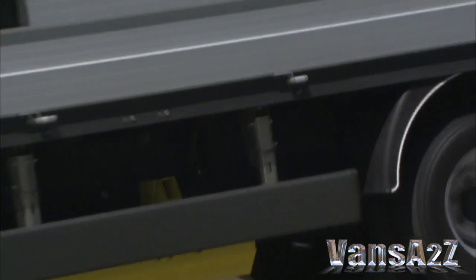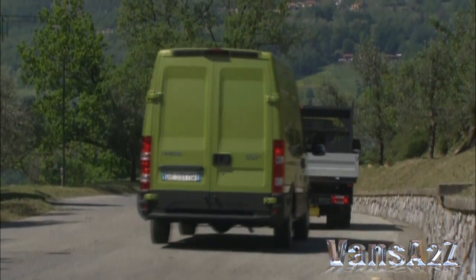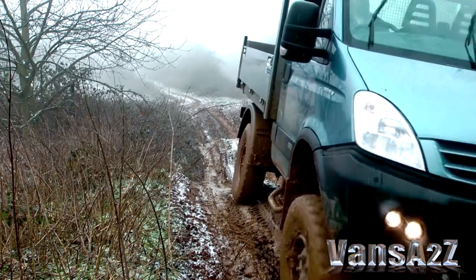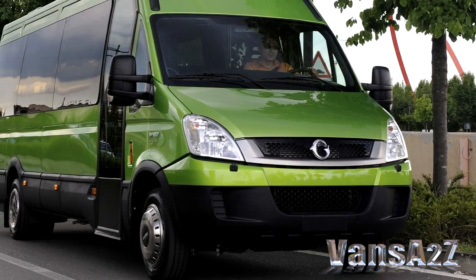As well as a panel van, the Daily is also available as a chassis cab, a chassis crew cab, a combi, and a window van. It's also available as a stupendous 4x4 which not only looks the part but has awesome off-road ability. Sister company Iris Bus can supply it as a minibus.